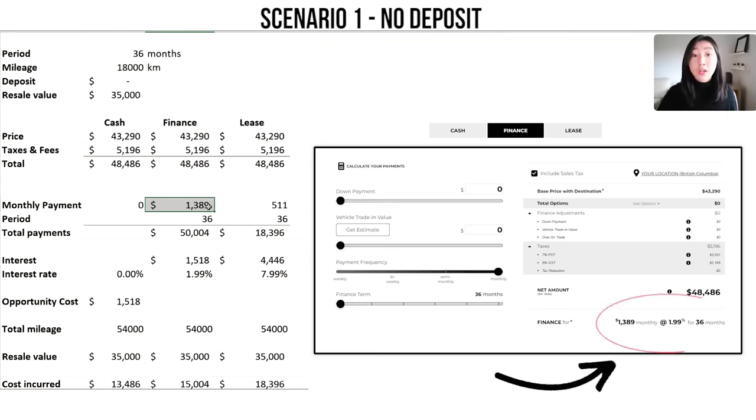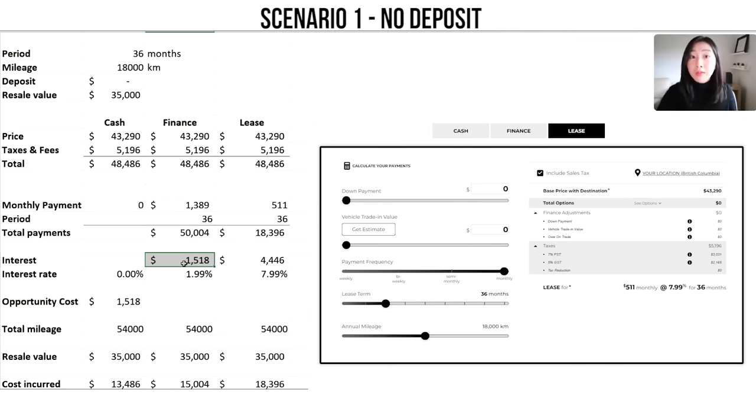For financing, the numbers are straight from the Jeep website: a monthly installment of $1,386 over a 36-month period, giving total payments of $50,000, including the 1.99% financing interest rate. Over the three-year term you'll pay $1,518 in interest. Comparing this with leasing, the monthly cost is $511, and over the three-year period your total payments are $18,396 — at the 7.99% interest rate, the interest calculated is $4,446, which is quite a bit higher than financing given the difference in interest rates.